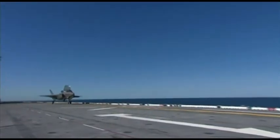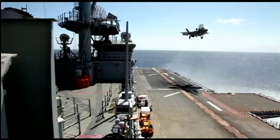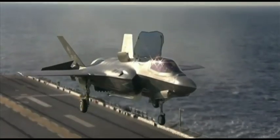This is arguably the most advanced warplane ever built: the F-35 Joint Strike Fighter, these days known as the Lightning II. It crams in capabilities once thought to be impossible on one plane.